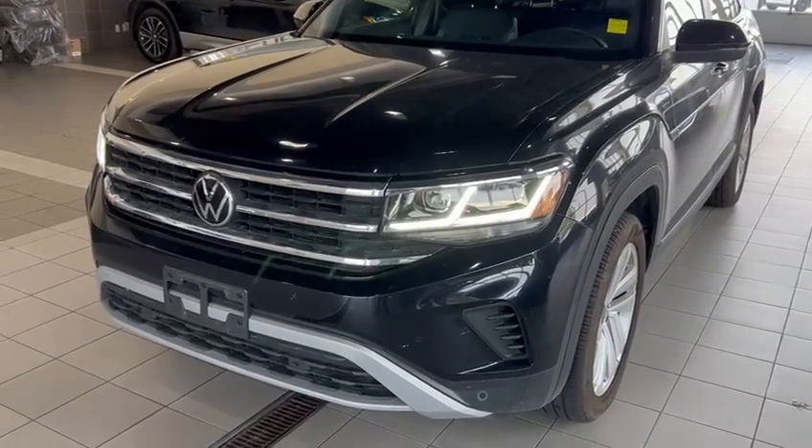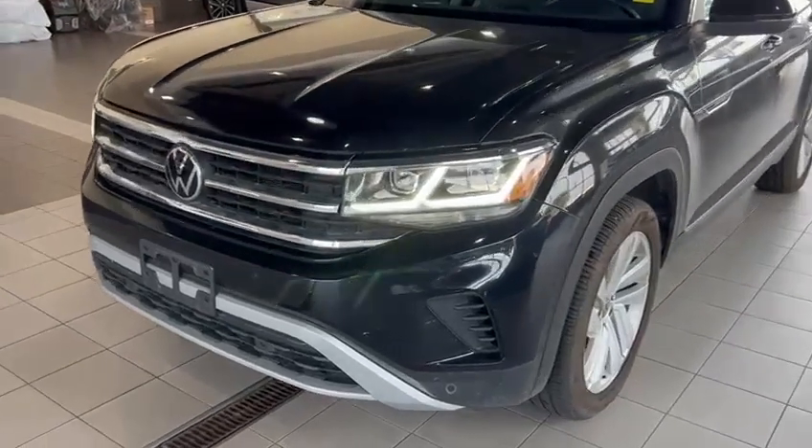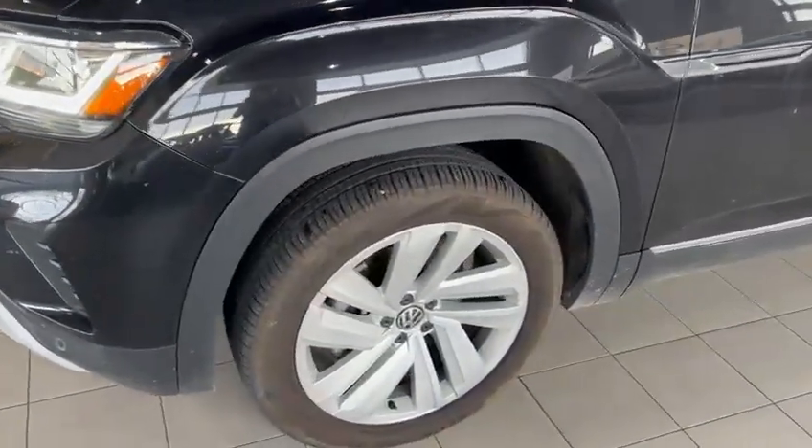Well hello Chintin, it's Ray Meredith here at Southview Acura, coming to you with the 2021 Volkswagen Atlas you inquired about. Take a quick look at it here, we'll do a little video for you.